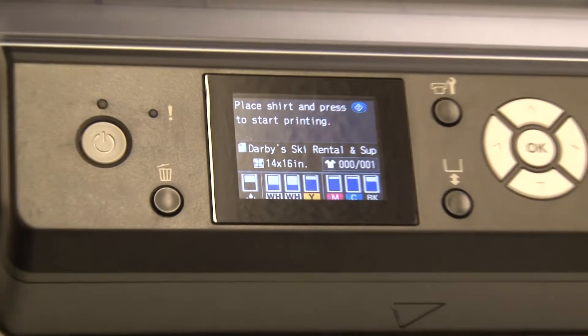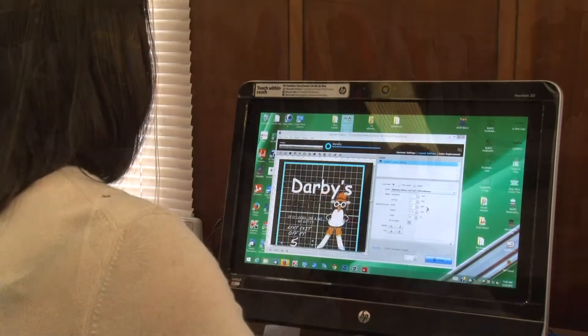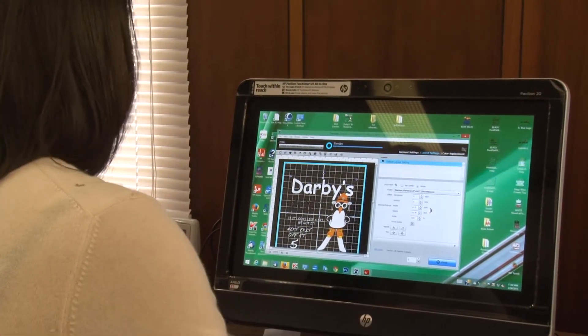We absolutely love the machine. We used to have to come in every morning and draw white ink through the tubes. This machine does it itself. It'll stop and do maintenance. It'll stop and tell you when you need to change the maintenance station. The engineering that went into this model is just phenomenal.